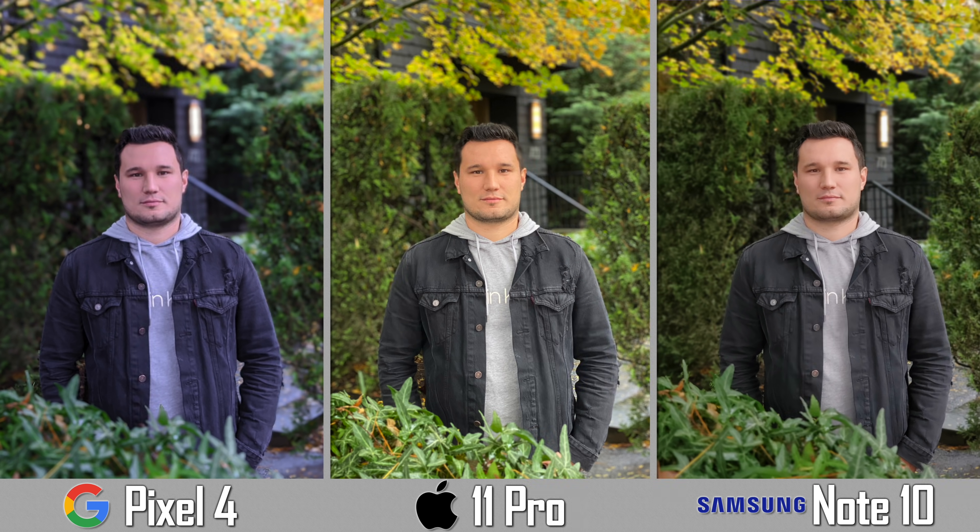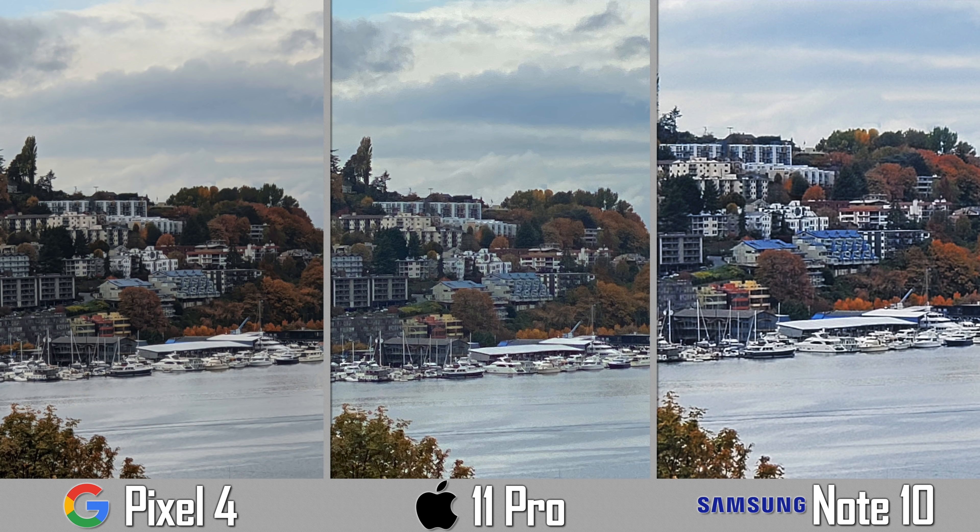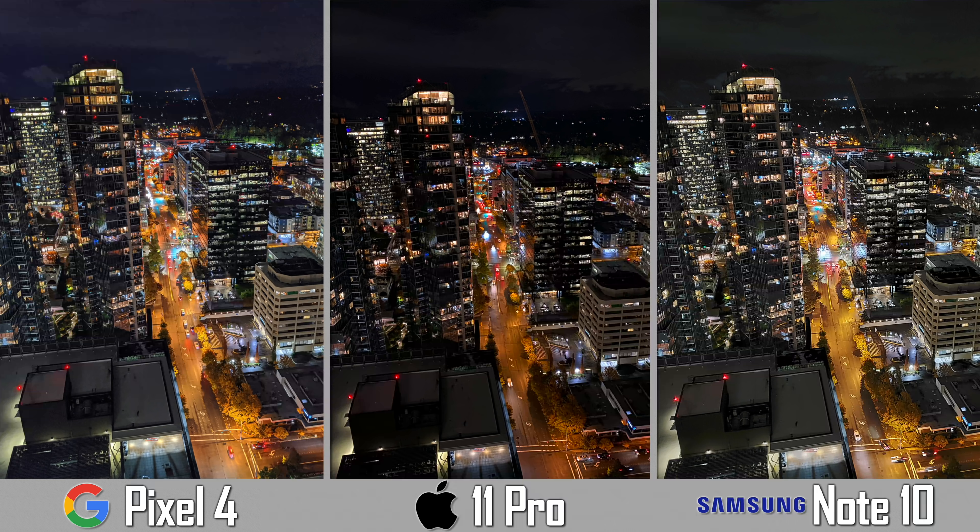Hey guys, it's Max. Today we're going to compare these flagship phones in terms of photo quality and crown one of them as the all-around king. During these tests we found strengths in each one of these phones — some were honestly quite shocking — and also some consistent disappointments in certain areas, so stick around and let's take a look at a wide variety of images and then I'll share a summary at the end with some surprising findings.